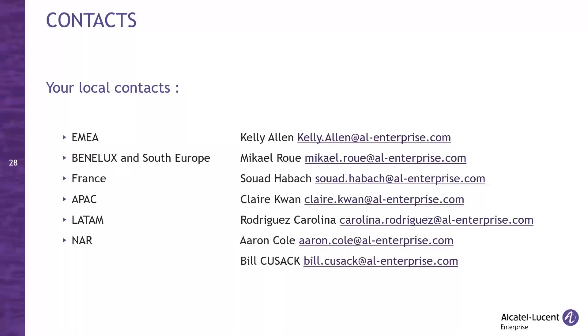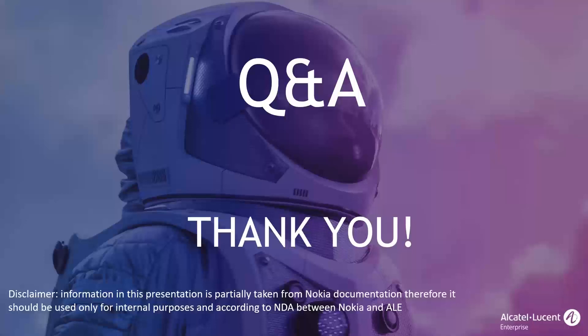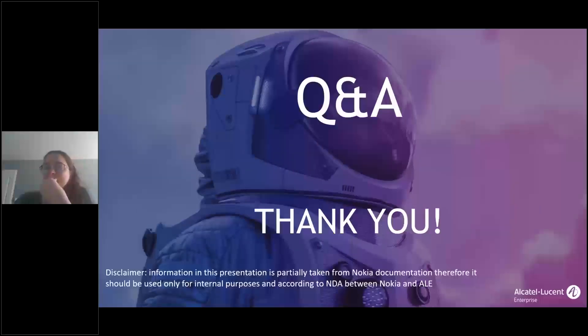As a last slide, here is the list of contact persons dealing with passive optical LAN and Nokia equipment. You can always contact your local ALE representative or the Solution Architect team for more technical details. This is your contact list by region for all business related to Nokia. This is the end of my presentation — I hope I was able to introduce you to the concept of passive optical LAN as well as hybrid passive optical LAN, and now it's your time for questions.